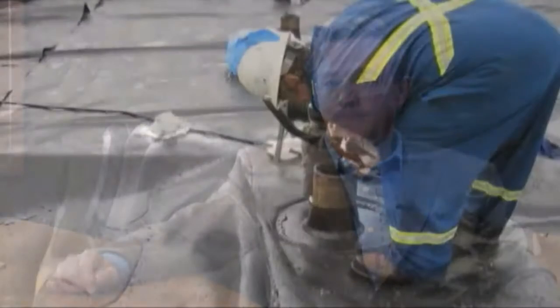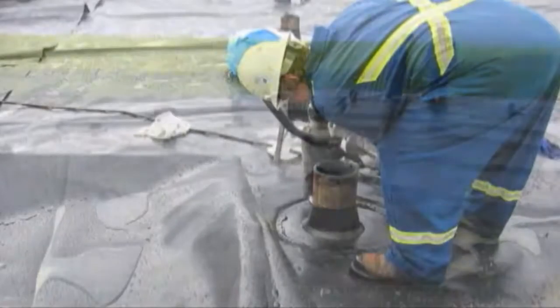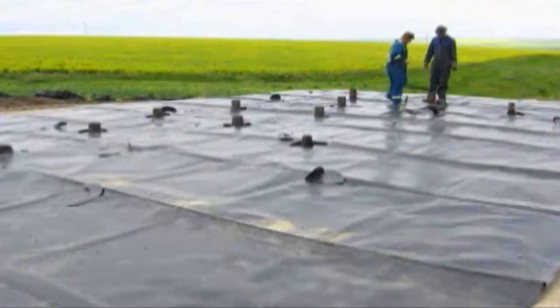The industry standard today is to use large rollout conventional liners which are melted together and also require additional hardware to assemble. This causes numerous seams and stress points throughout the liner, which causes issues. In addition, there is also a thick layer of ground cover placed over top to prevent against UV damage and slips and trips. However, this impedes the ability to integrity check the liner throughout the life of that containment system.